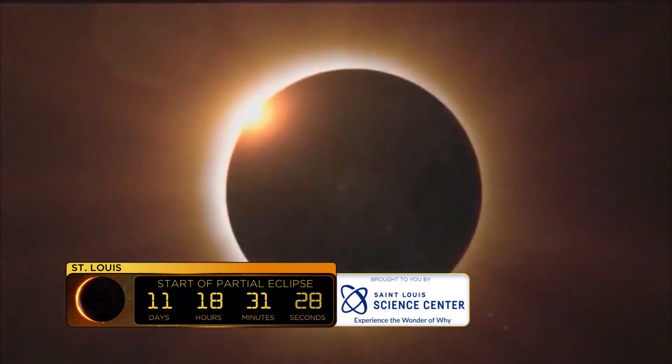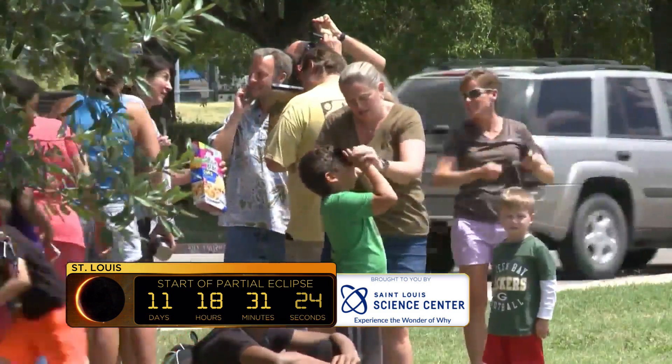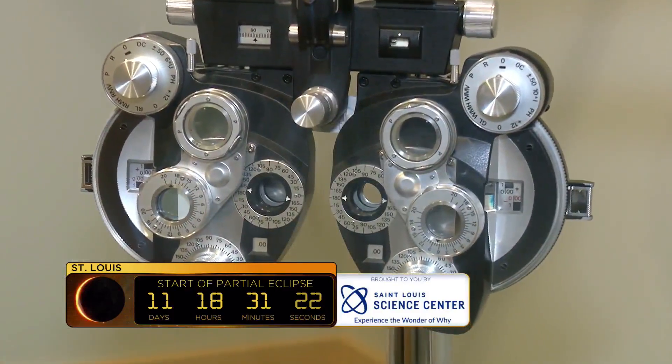Protecting your eyes is of the utmost importance when viewing the eclipse. Glancing at the sun for even a short moment can cause extensive damage — you can have short-term or long-term damage. Whenever you look at that, it's almost like a thermal burn. It can actually burn the retina, which is in the very center of your vision, so it's typically central vision loss that you're going to have.